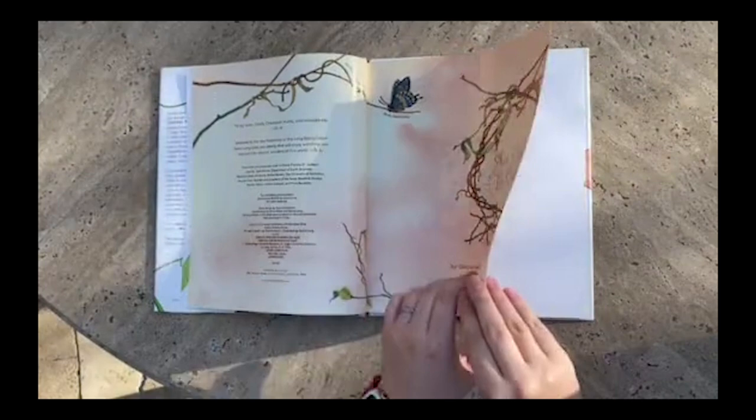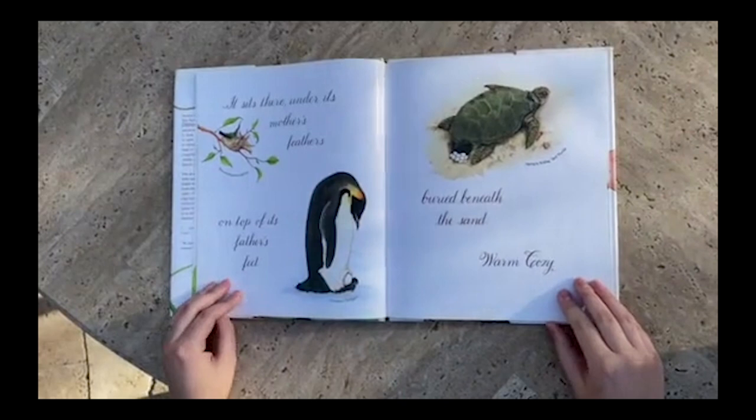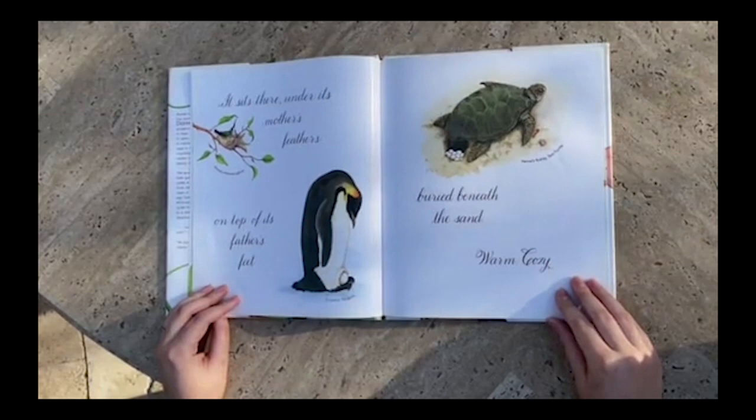An egg is quiet. It sits there under its mother's feathers, on top of its father's feet, buried beneath the sand, warm and cozy.